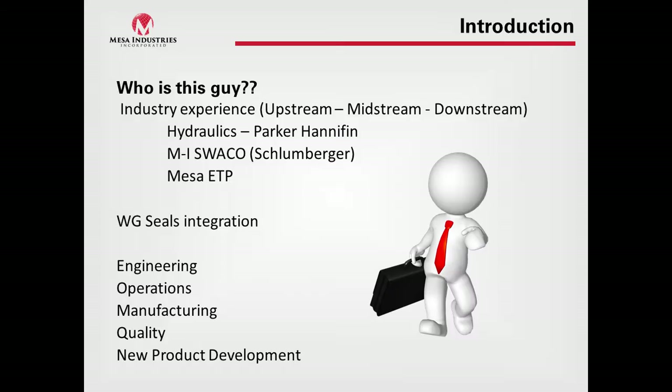Who is Adam Vance? He's been in upstream, midstream, and downstream sectors, mostly in drilling early on in his career with hydraulics — particularly with Parker Hannifin — with blowout preventers specifically. He moved on to MI Swaco, a Schlumberger company, again in a drilling sector, working on products like chokes, rotating control devices, and shakers. Now with Mesa ETP, involved with the WG Seals integration, which is where emissions control products come into play: engineering, operations, manufacturing, quality, and new product development.